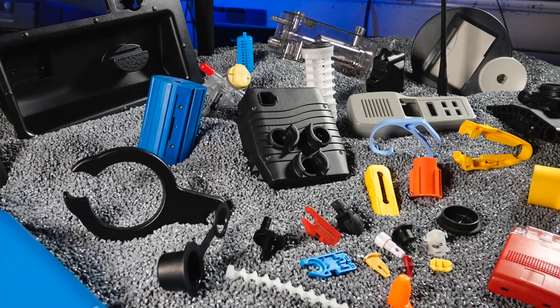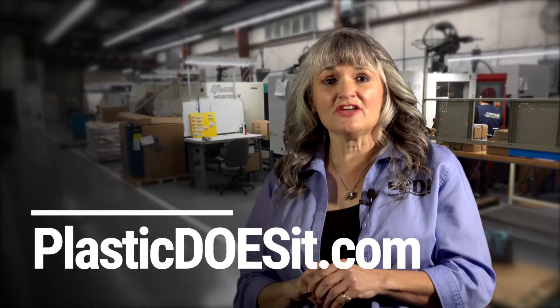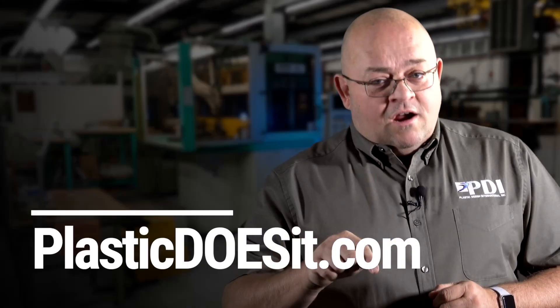So as you can see, 3D printing might be a good first step, but injection molding is probably a better first and second step, because you go right into production. And that's why Plastic Does It. Visit PlasticDoesIt.com — made right here in the USA.